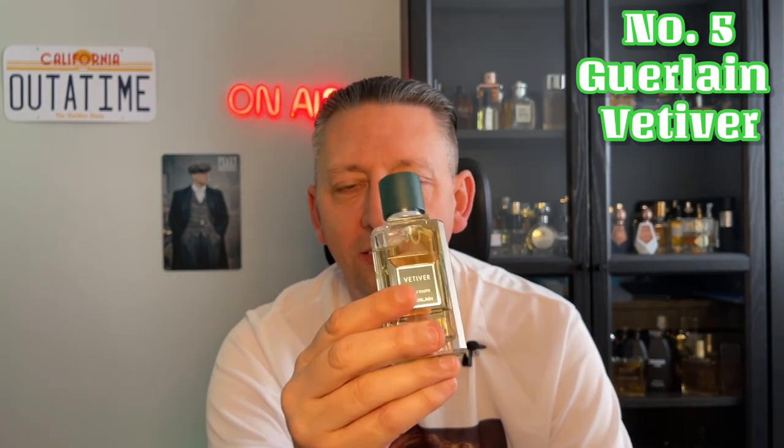On to my top 5. You couldn't find a list of mine without the mention of Guerlain — and it's normally in there. This time I've gone with Guerlain Vetiver. This is vetiver heavy, as the name would suggest. It's citrusy, woody, with spices and quite earthy. I do have a Vetiver Extreme, but that's an extreme version and might be a bit too much for some people. If you want to get into those grassy green fragrances, this is an ideal start for you.